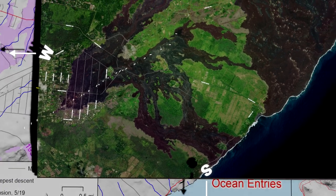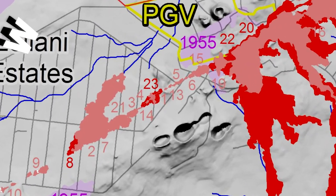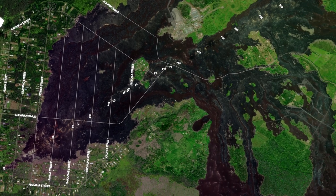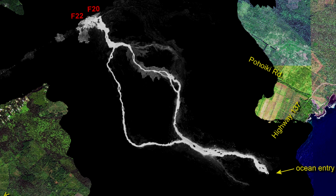It was then reported at 11am, May 20th, the flows from Fissures 20 and 22 had made ocean entry. May 20th also brought a new fissure vent, Fissure 23, in Leilani Estates on Mojala Street, and produced only a modest lava eruption. There wasn't much of a change on May 21st — Fissures 20 and 22 were still sending lava down to the ocean.